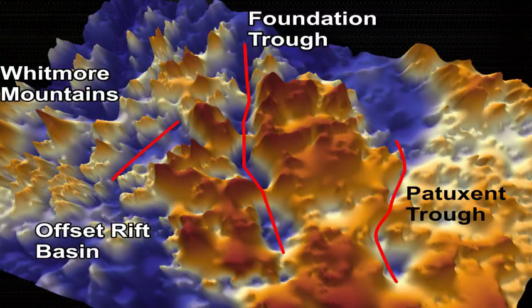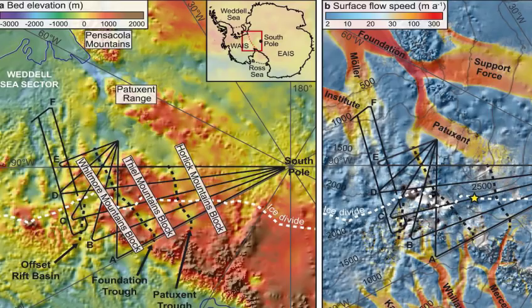We didn't know that the troughs were there before, so we didn't know how the ice was controlled in the centre of Antarctica. These troughs allow the ice to stream from the centre of the continent, where the ice is really thick, towards the coast. So if the climate changes, we expect that ice to flow really fast through these three troughs that we've now identified.